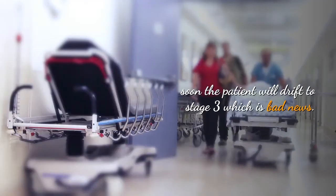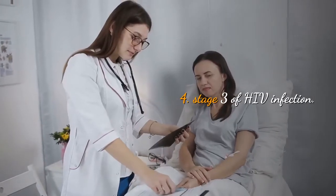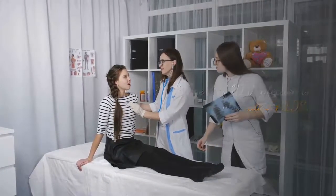although the person is also infectious. Stage 2 is almost symptom-free, but if not treated, soon the patient would drift to stage 3, which is bad news.